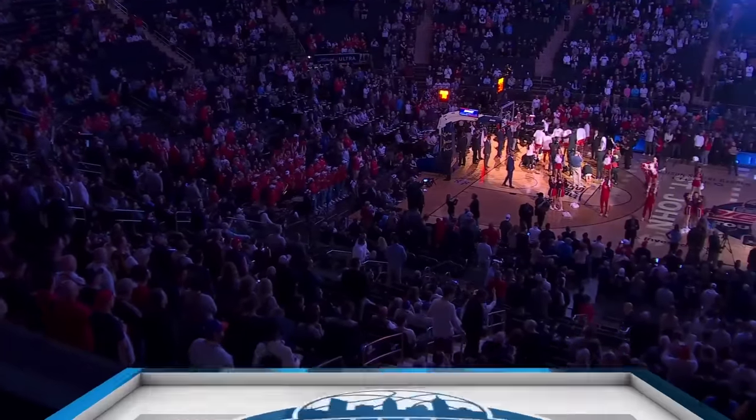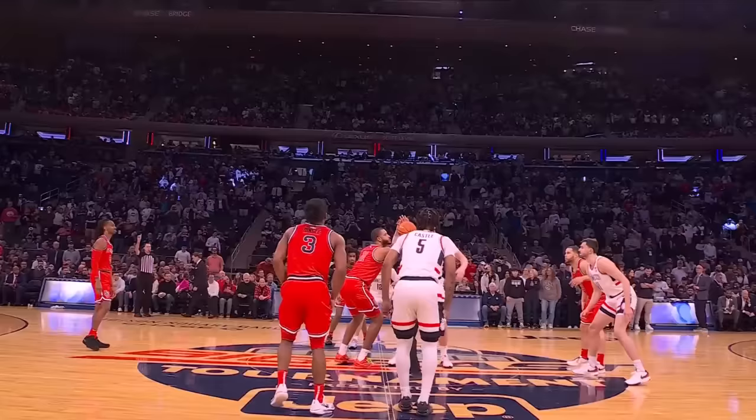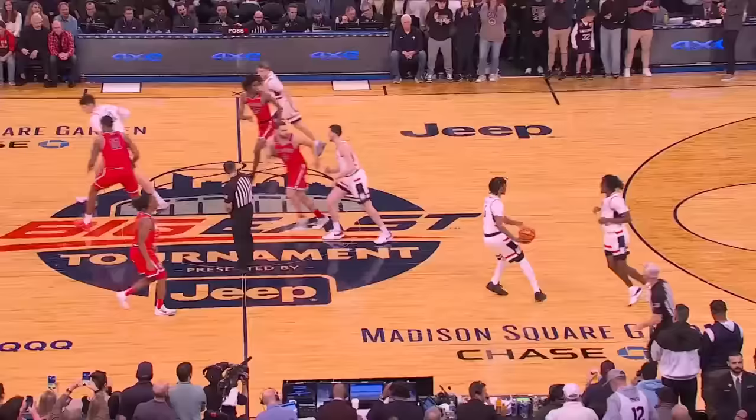We welcome you to the 45th edition of the Big East Basketball Tournament, live from the world's most famous arena, Madison Square Garden. It is semifinal number one, top seed UConn. This is a series that dates back to 1951, with an NCAA Tournament meeting here at the Garden. St. John's leads the all-time series 37-33.